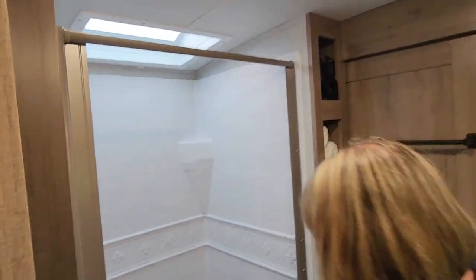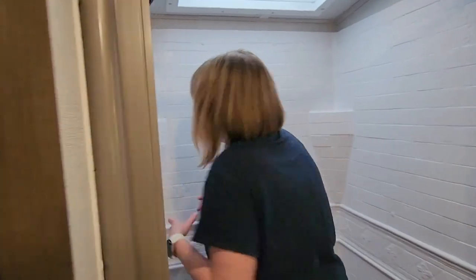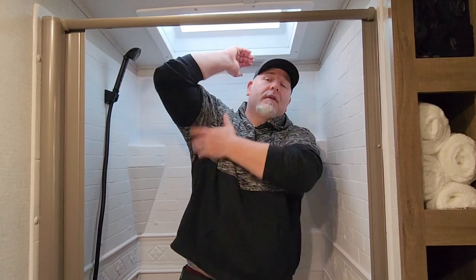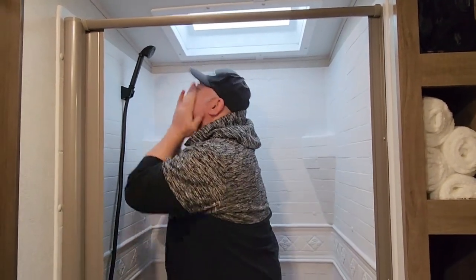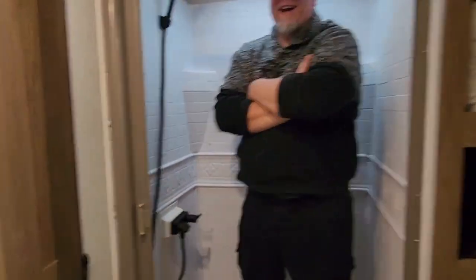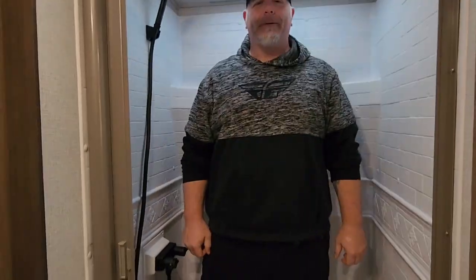Speaking of things they did design better — the shower. As you can see, there's room. I'm not that tall, but Brandon is — let me throw him in here. He's 5'11" and in shoes, and you can see how much room he has. It's definitely an upgrade from our previous camper.